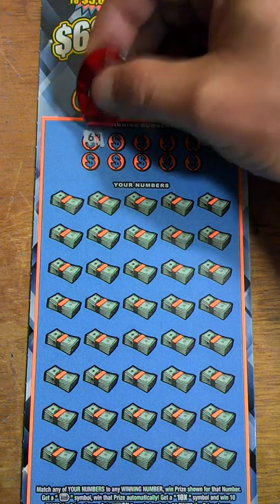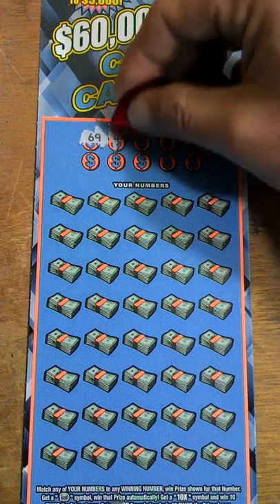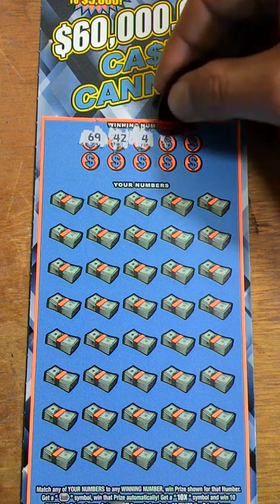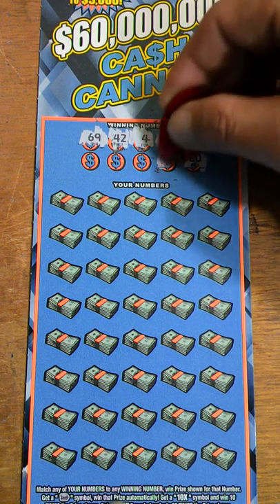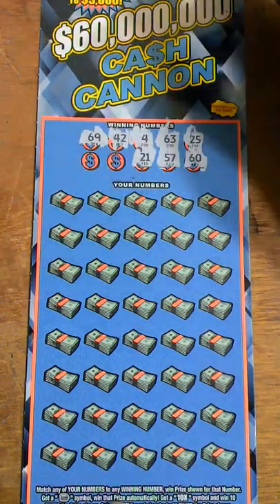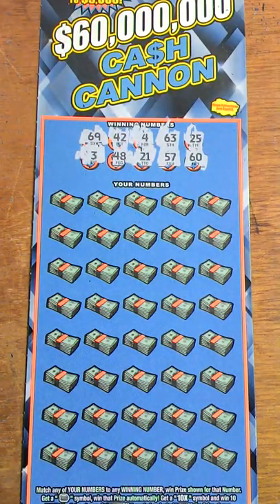Going with our winning numbers — we got 69, yeah that's a good number to start off with. 42, 46, 3, 25, 60, 57, 21, 48, and 3. Not bad numbers. Any of the winning numbers, as long as you make the pile of cash, it really doesn't matter.